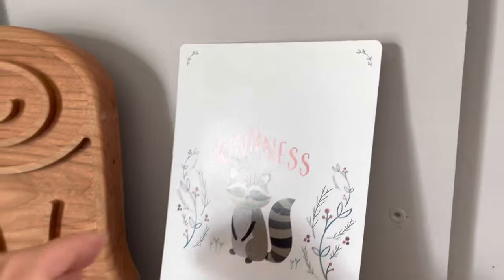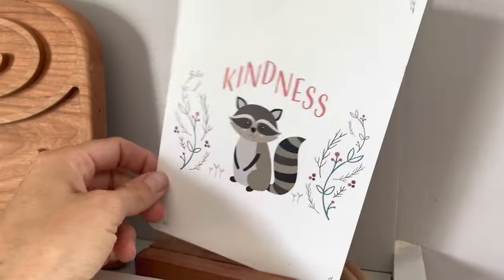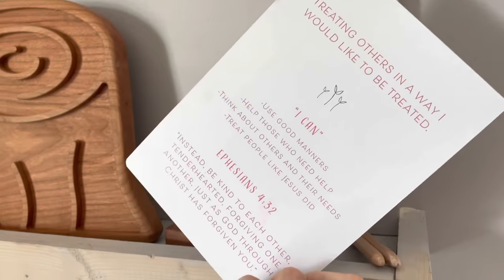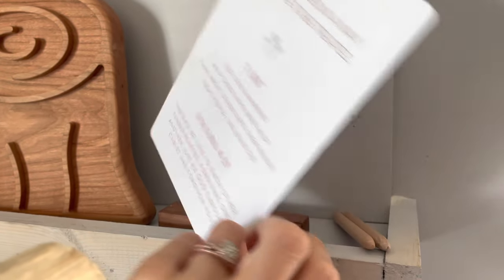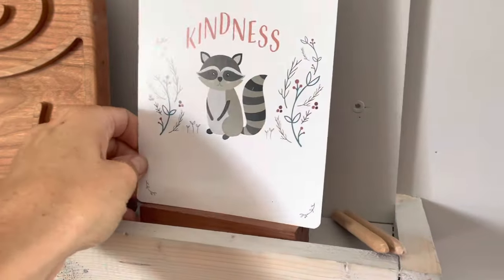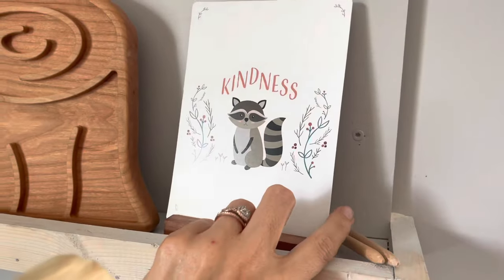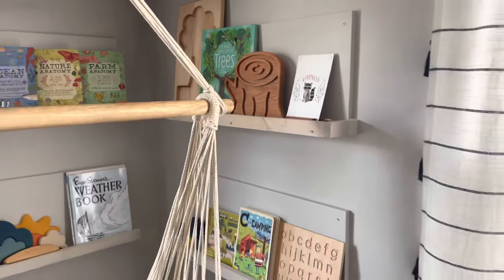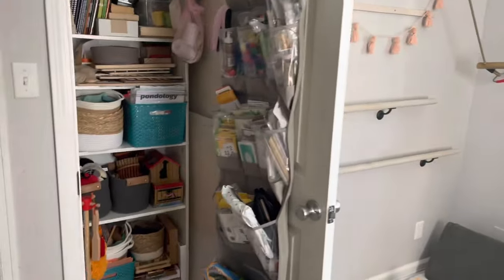The September & Co. character cards have a character trait on the front, and on the back it defines it with some 'I can' statements and a scripture that goes along with it. I swap those out every week or two — sometimes we keep it for the month if we really need to work on it. I'll link those below with a code for 10% off all things September & Co. They have tons of amazing resources.